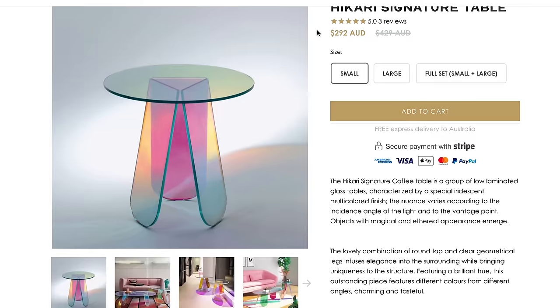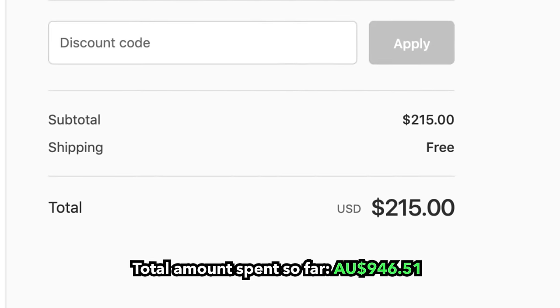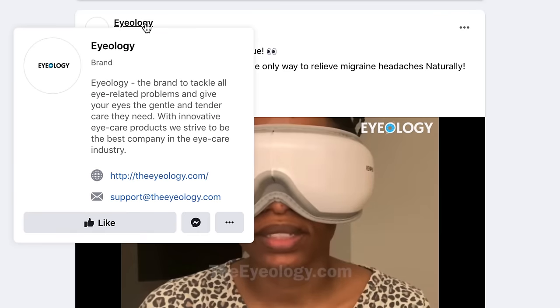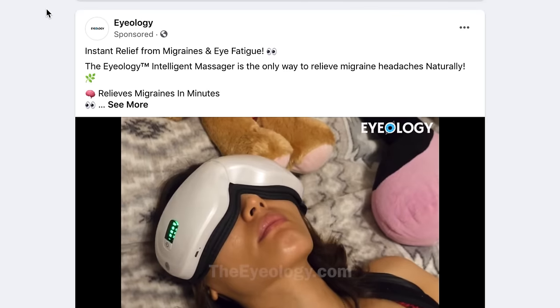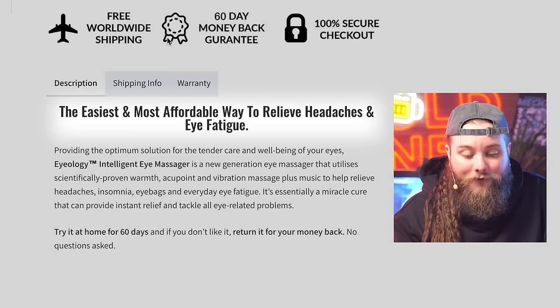Our next advertisement on Facebook was this signature table. This looks awesome. It uses the theory of light depending on what angle it's hit by light to project different colors through the plastic. We better go broke after like five purchases. Eyeology — instant relief from migraines and eye fatigue. The easiest and most affordable way to relieve headaches and eye fatigue. Buy that.